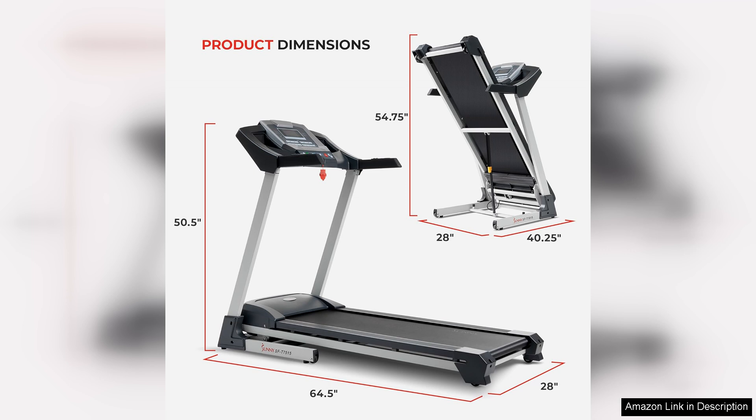Overall, the Sunny Health Fitness Premium Treadmill with Auto-Incline is a top-notch option for those looking to take their workouts to the next level. With its advanced features, customizable settings, and convenient design, this treadmill is sure to help you reach your fitness goals in no time.